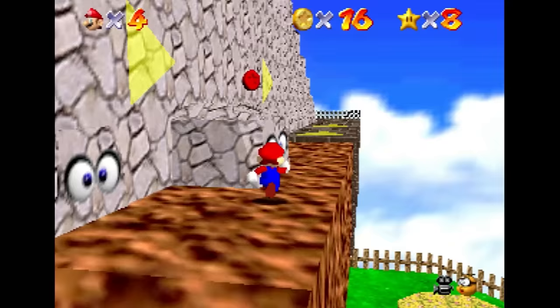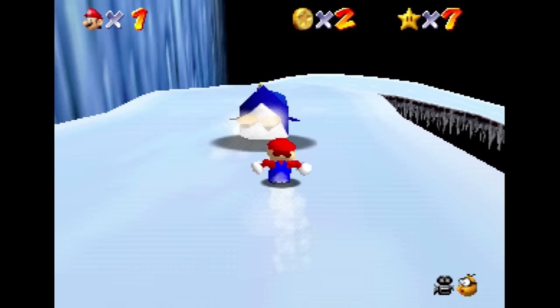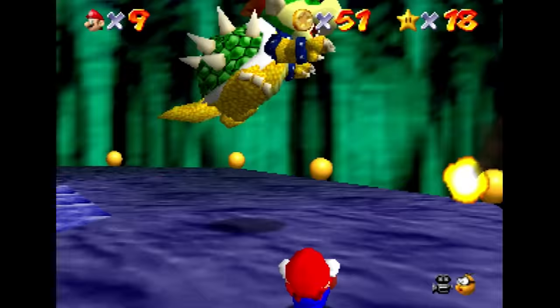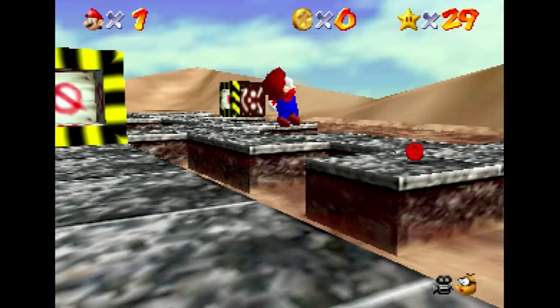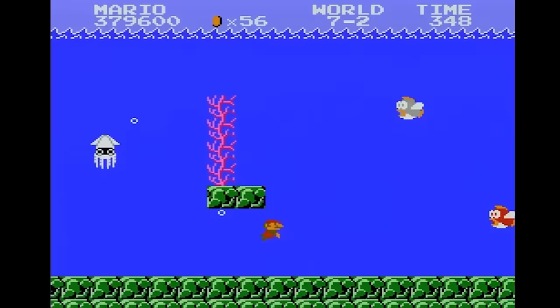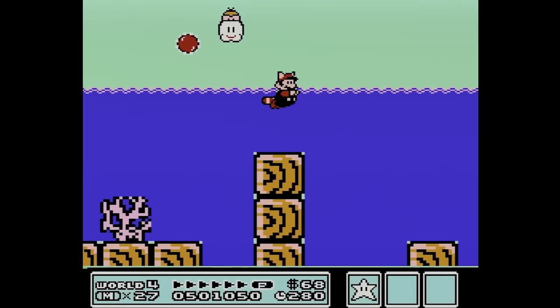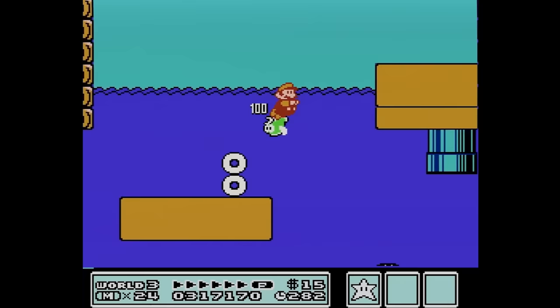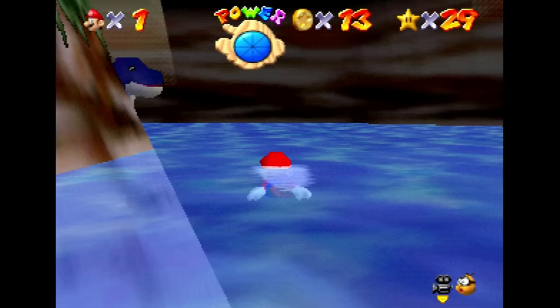Super Mario 64 — Dire Dire Docks. What can you really say that hasn't already been said about Mario 64? Launching with the Nintendo 64, it not only changed Super Mario for years to come, but it also brought Mario into the third dimension for the first time and showed that platforming games could work in that space. One aspect of the Mario games has always been the water levels, which generally speaking haven't been that bad. Sure, those whirlpools in Mario 3 were pretty annoying, but I can't remember a time I dreaded a water level in that game — and the same can be said for Mario 64.